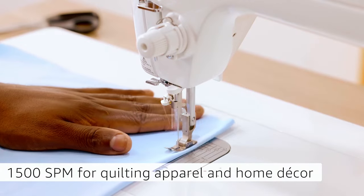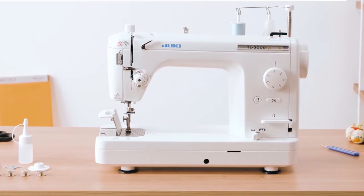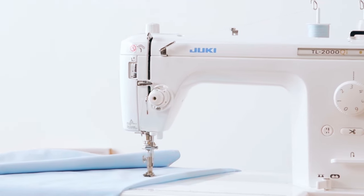With a speed of 1500 SPM, it's suitable for quilting, apparel, and home decor. The automatic needle threading allows for easy threading with just a touch of a lever. It has one stitch — the straight stitch — and the maximum stitch length is 6 millimeters.